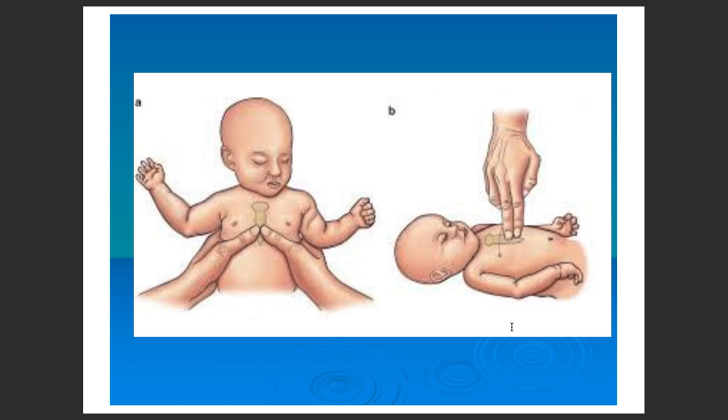For infant CPR, as shown in figure A, you can place your hands around the infant and use your thumbs to compress the sternum. Alternatively, if that is difficult, use two fingers — the index finger and middle finger — placed together over the lower area of the sternum.